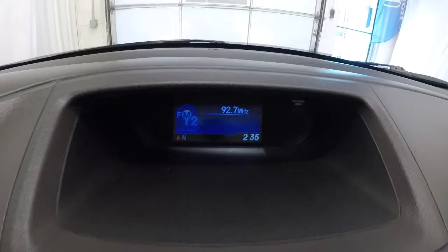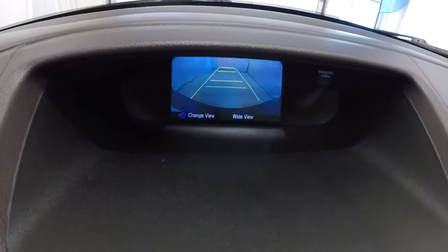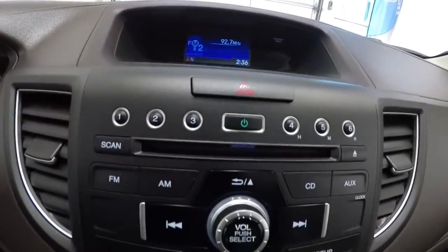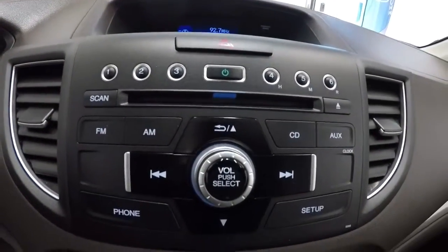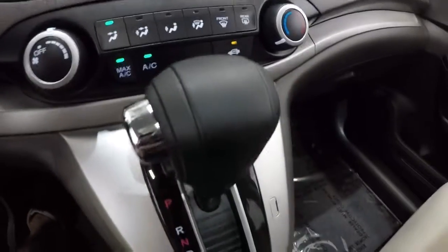Now that we've got it started, go ahead and show you the radio display. Activating the backup camera — it's got the guidelines on there as well. Got your AM/FM, CD player, and climate controls. The AC is blowing nice and cold, no problems there. Automatic transmission.